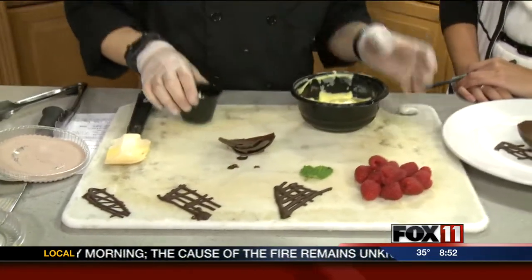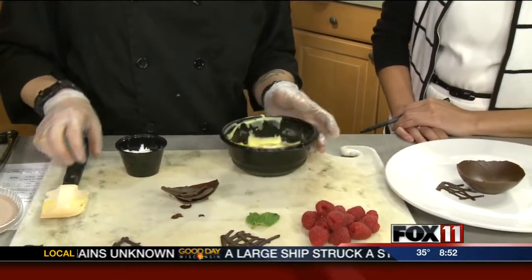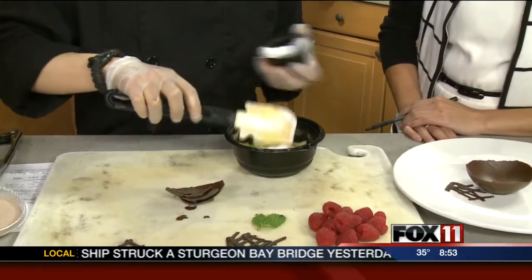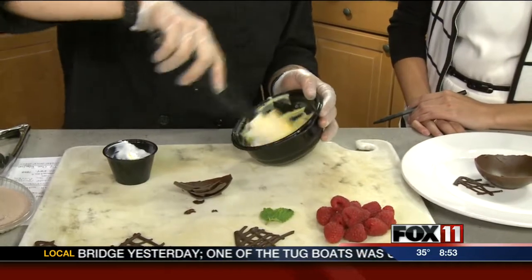We're going to fold in — this is a custard mix, kind of like you would do for an ice cream or a pie filling. We're going to fold in cream into it to make it kind of a false mousse, to give it a fluffier texture than your normal pie filling.